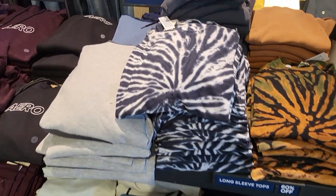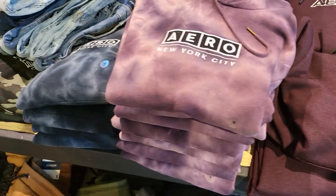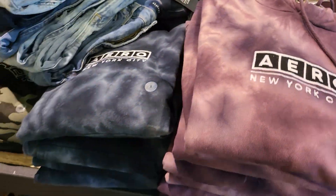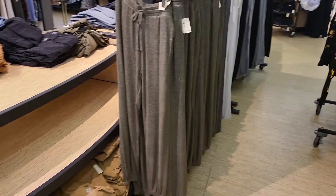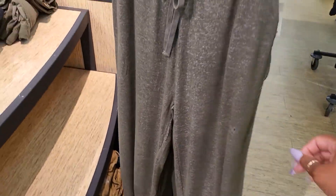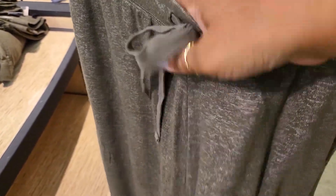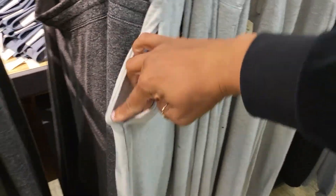And then for the gentlemen, they have the hoodies on sale for half off — the price of these is $64.95, not bad. Then they have these sweatpants, which are 60% off. They're pretty thin. They have a variety of colors to choose from, and they do have pockets.